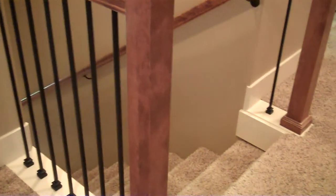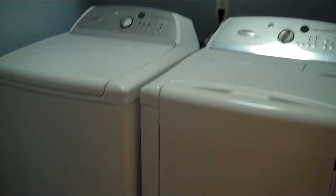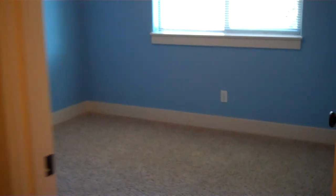Bedroom number two — a little bright in color — with a closet. Carpet is throughout upstairs. Laundry — fantastic washer and dryer. This is a good-size room, again with the bright colors, and there's the closet. Bedroom number three has a closet over there, light and bright. And we have a little hall closet here for your bathroom things.